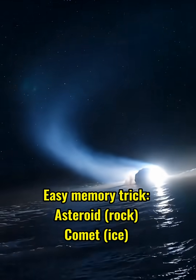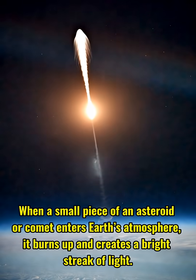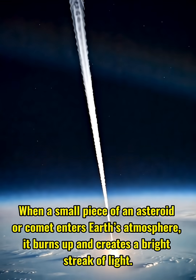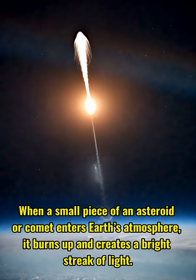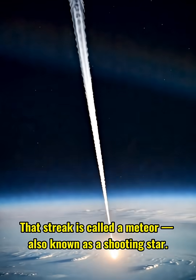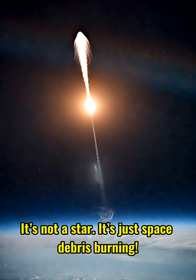Easy memory trick: asteroid — rock, comet — ice, meteor. When a small piece of an asteroid or comet enters Earth's atmosphere, it burns up and creates a bright streak of light. That streak is called a meteor, also known as a shooting star. It's not a star — it's just space debris burning.